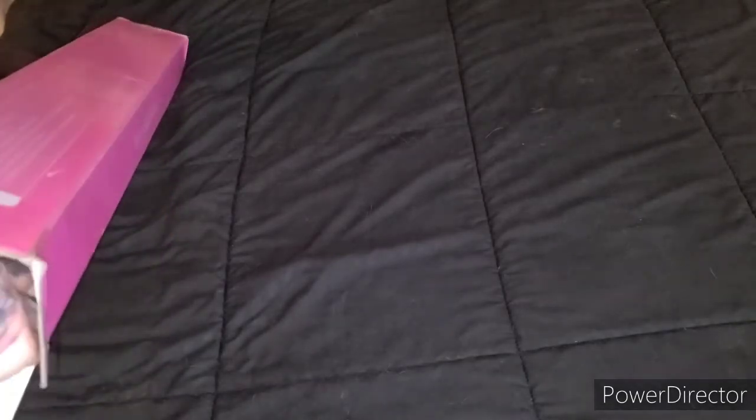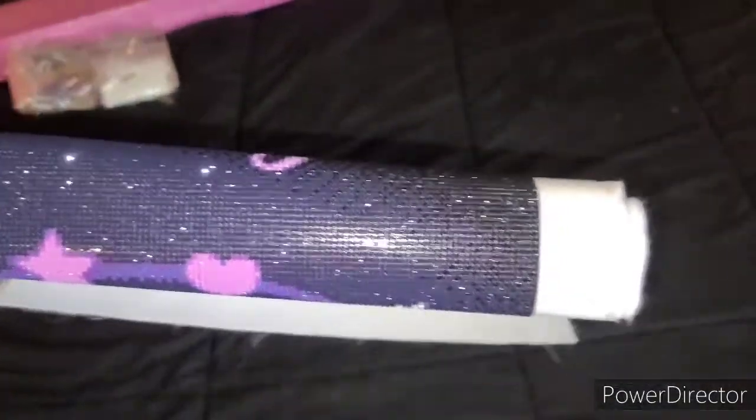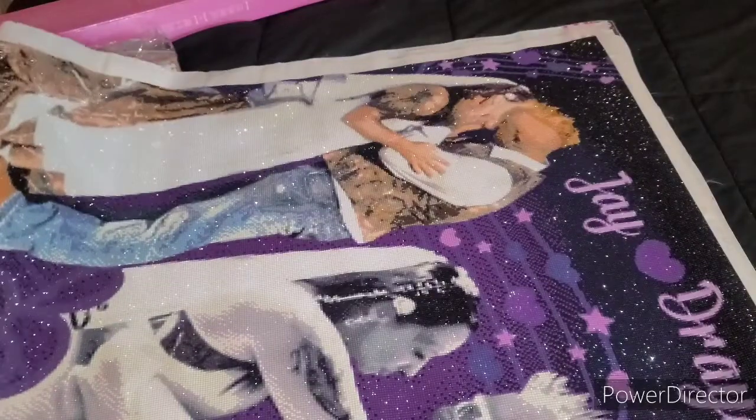Hey everybody, it's Drea with Dreaming of Diamonds with Drea. I have been wanting to film this video for a very long time — the move messed it up, kind of lost it in the move, and finally the long-awaited. I am so proud of this canvas, guys. This is my first ever custom that I have done, and I got it done by Treasure Studios Art. Rachel did a phenomenal job on this, and this thing is just truly, truly amazing.